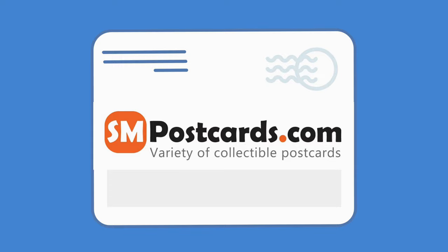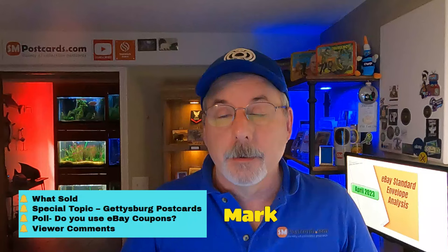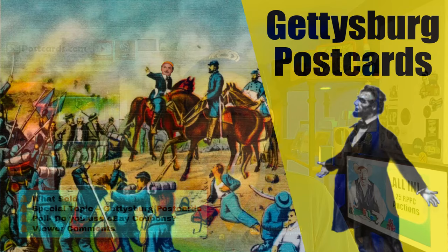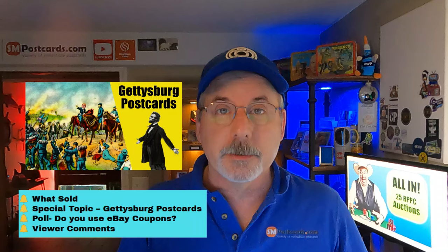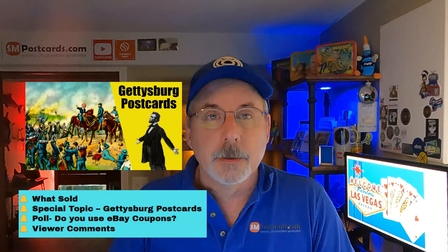Welcome to Ask Some Postcards. In this video, I got a few things to go over. I got 10 cards that sold. One's an embroidered card from Spain — I'll show you what that one sold for. Then I got the special topic: Gettysburg postcards, the battlefields. There's a lot of postcards of those out there. Get a lot of questions about them. They do sell, but there's a lot of touristy cards just like Williamsburg and St. Augustine. So we're going to do a deep dive on those cards.